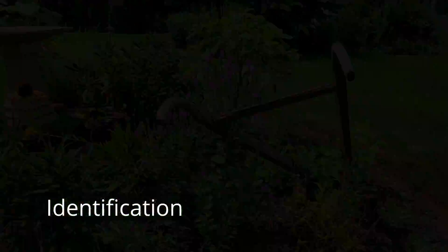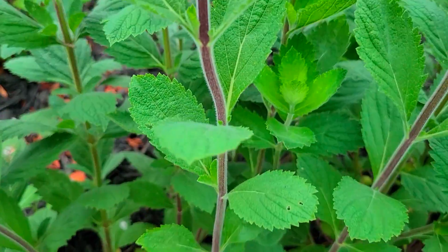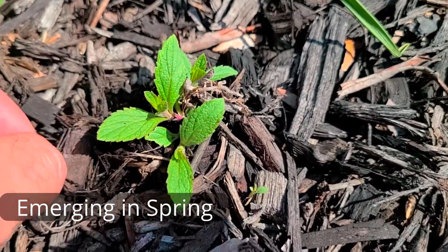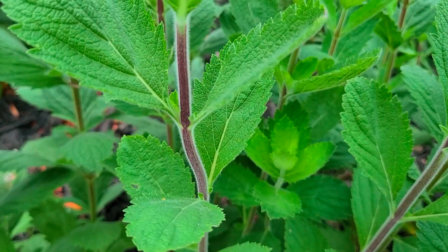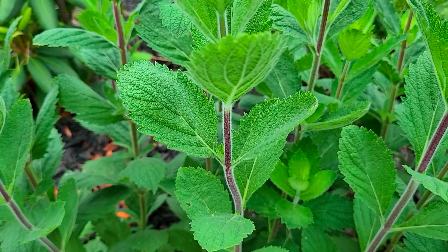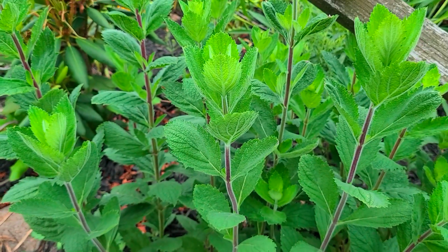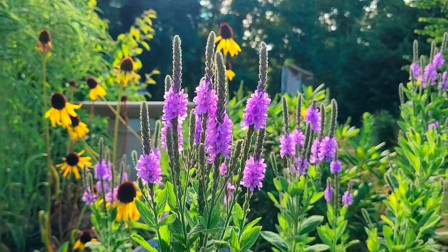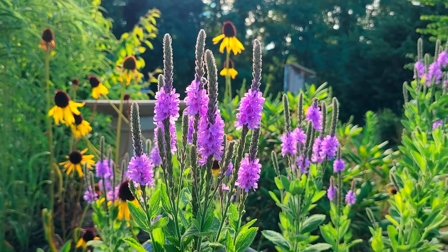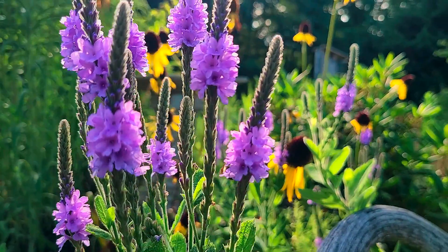Identification. So the stalks are round, covered in white hairs, and are light green when young, but can turn a reddish color when older. The top third of the plant will have branching for the flower spikes. It has opposite leaves on the stalk with no stem, so the leaves are directly attached to the stalk. They are oval to ovate in shape, with a coarse serration on the edge. The upper stalks terminate into spikes of flowers that can range from 2 to 10 inches long overall, and they will be densely covered with buds or blooms. The blooming starts at the bottom and works its way to the top, and it takes around 6 weeks.